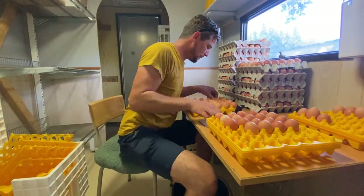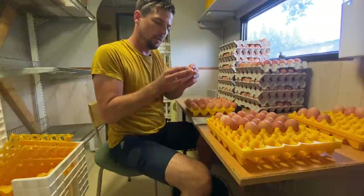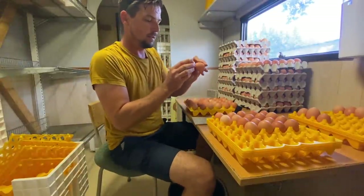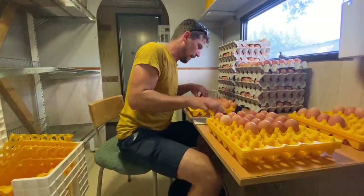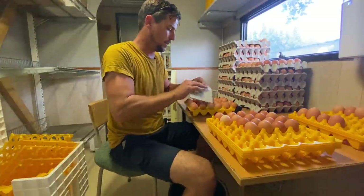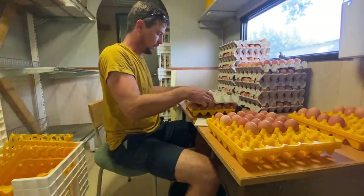Down to the last two trays. This is an interesting egg — yeah, a little microcrack. Too soft, so we'll eat that one. That looked like a sort of crack that comes from handling, not from in the nest box. You can start to see these little micro differences when you handle eggs a lot.